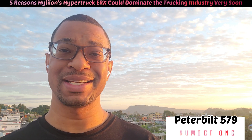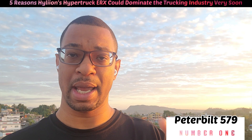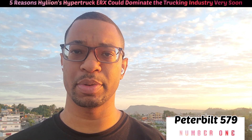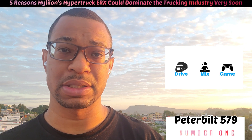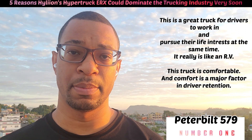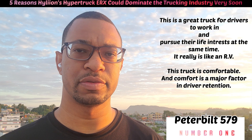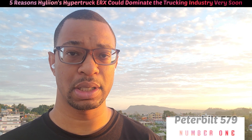When I was driving that truck, my channel Drive Mix Game was actually born in that truck because it was so nice and comfortable. I had my DJ turntable set up in there, a 32-inch TV mounted against the wall adjacent to my bunk. I was driving, DJing at night, playing video games with a friend in New York. That's how it all started. The truck is beautiful and very comfortable, and I think it's going to contribute greatly to the sales of the HyperTruck ERX.